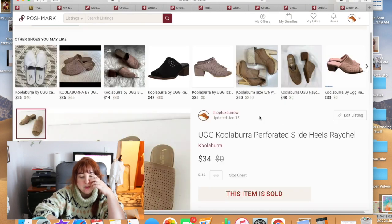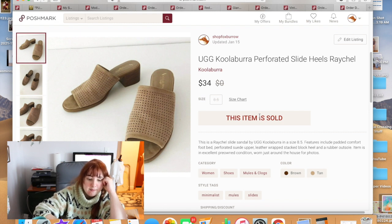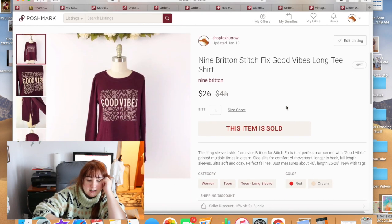These UGG Kuleba slides I had bought for myself from Eevalia during a sale. They were new in the box, I wore them a little and decided they weren't for me. Sold them for $34. Next was a Stitch Fix top by Nine Britain, size large, from my palette — it said 'Good Vibes' and sold for $26.